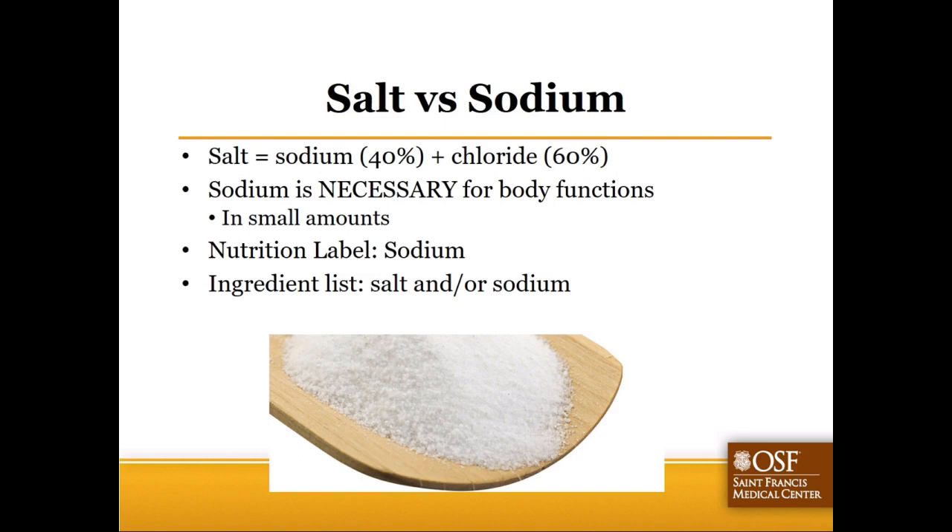On a nutrition label you'll see it listed as sodium, but in an ingredient list you might see it called out as salt, sodium, disodium, trisodium, or any combination of those forms.